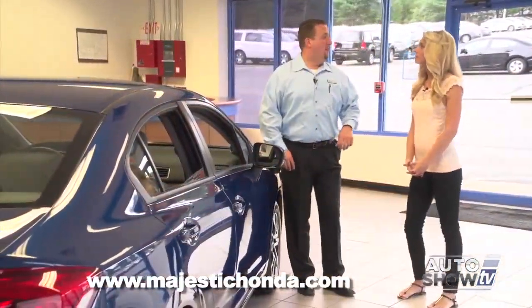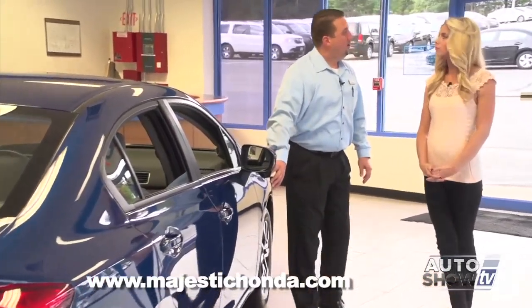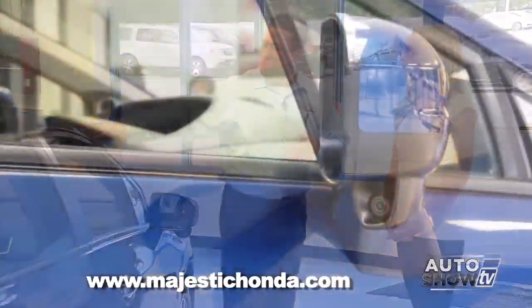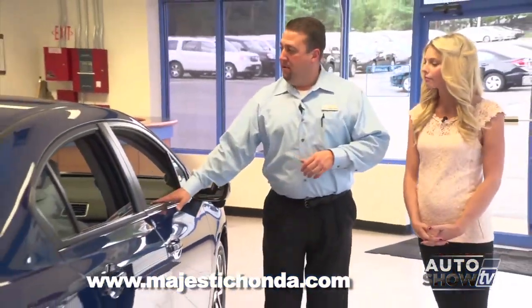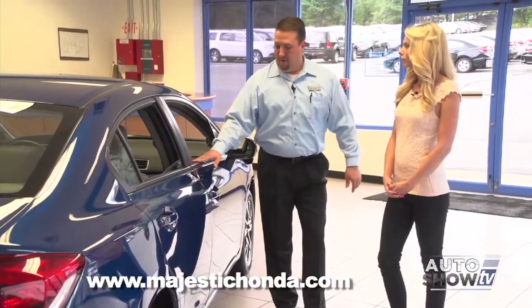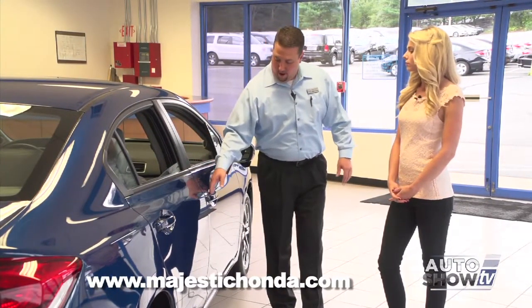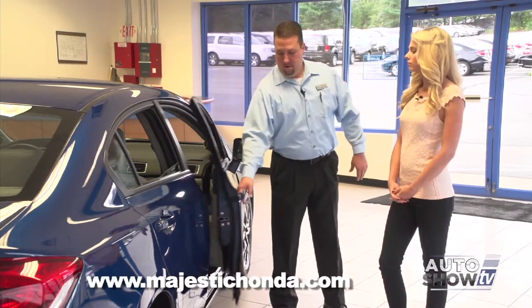I'm going to walk down the side of the car and show you some of the newer features. The first one is the Honda lane watch. When you're driving and put your right directional on, it gives you a screenshot on the 7-inch screen showing you your blind spot. On the EX models and above, there's a keyless remote entry system and electronic push start that does not require you to remove your key from your pocket. Hand goes in, all four doors unlock and you're in the car.